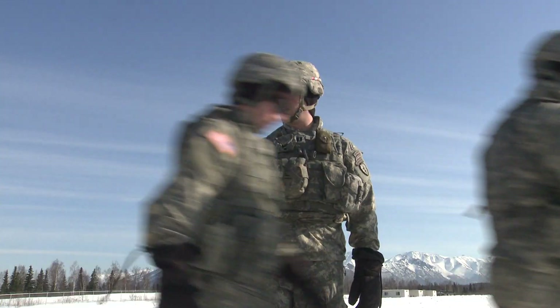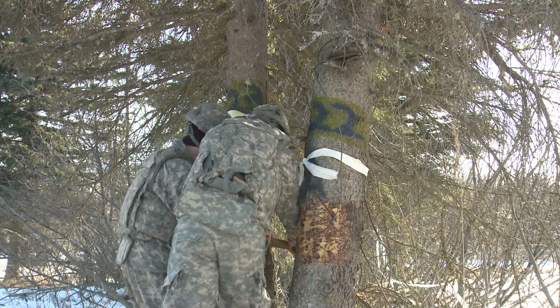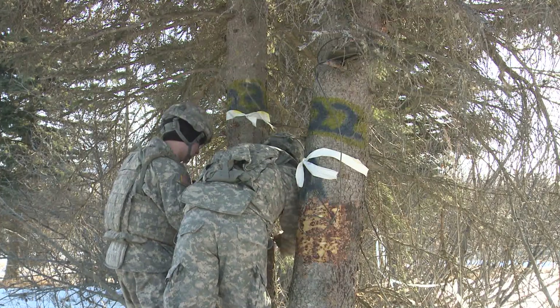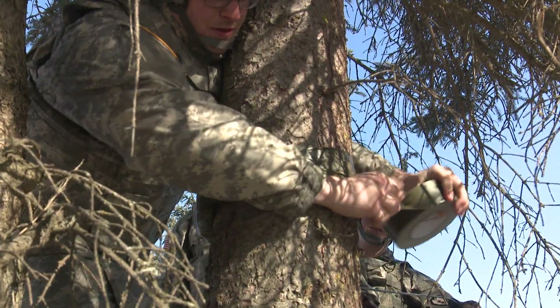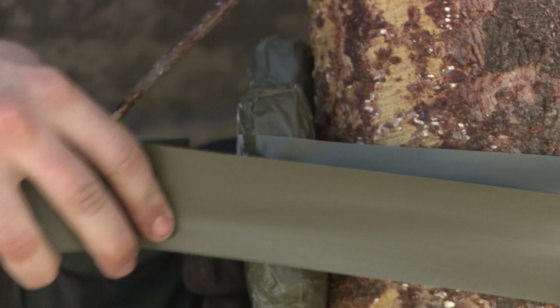We're out here doing abatis charges, taking out trees, where you want the tree to fall into the road — say you want to block tanks. Then you're going to kick a charge on one side, have that go off first, and then the bigger charge on the other side to make it fall that way.